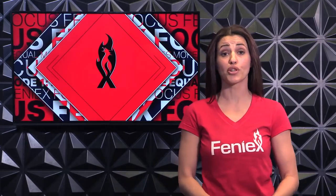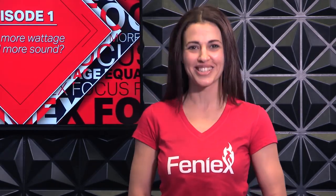Again, it all comes down to budget and what you think is important when your emergency vehicles are on the road. Thanks so much for watching this episode of Phoenix Focus. Make sure to subscribe to us, leave any questions or comments below, or if you have an idea for a show, let us know. We'll see you next time.